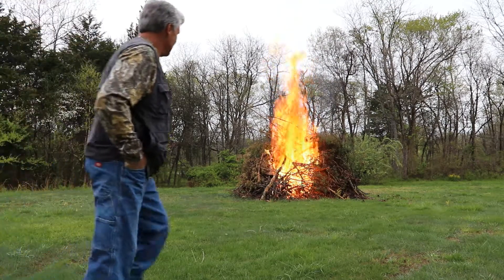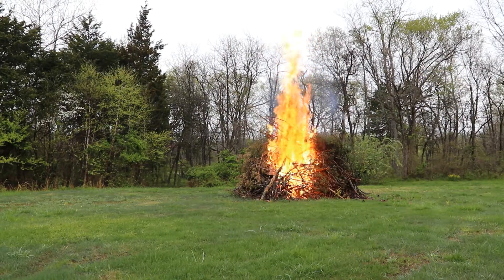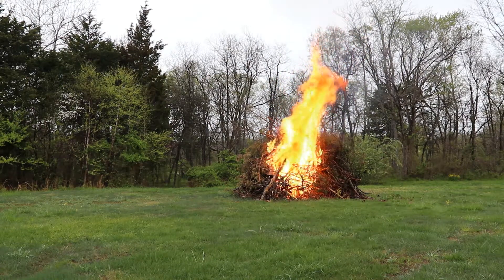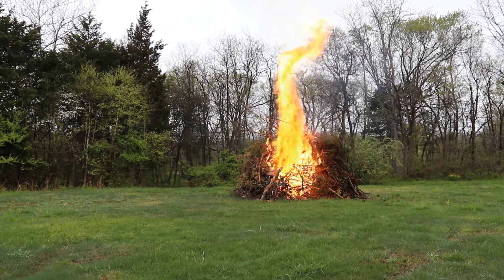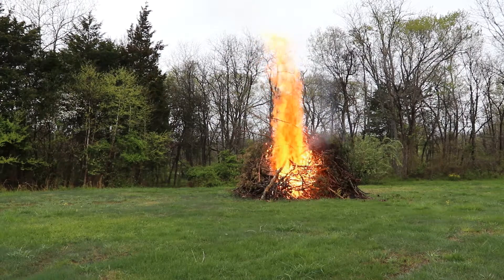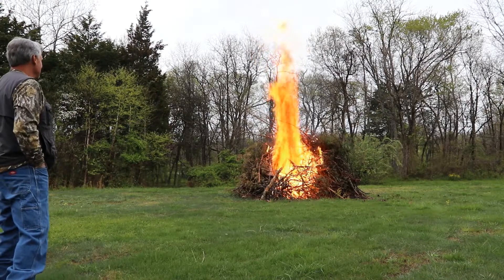I figured it was going to go fast. I really wish I could have waited for nighttime to burn that for you guys — it really does look neat at night.